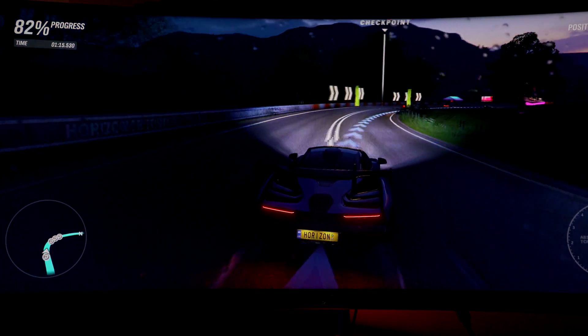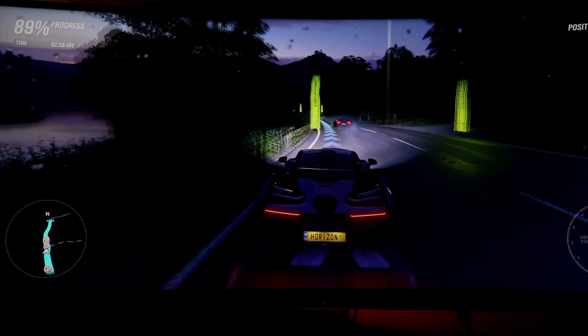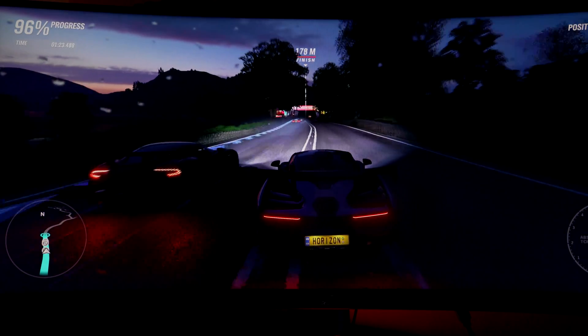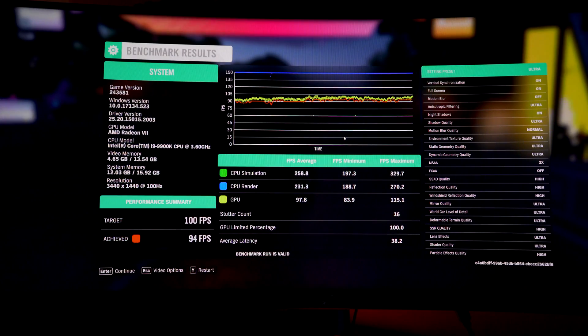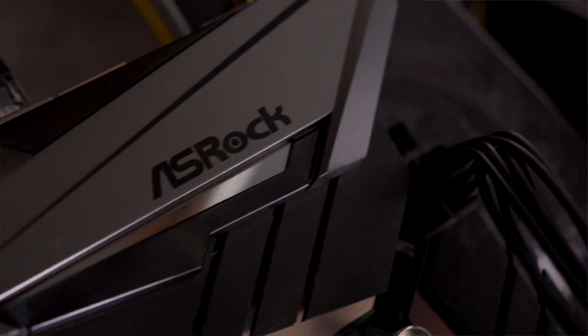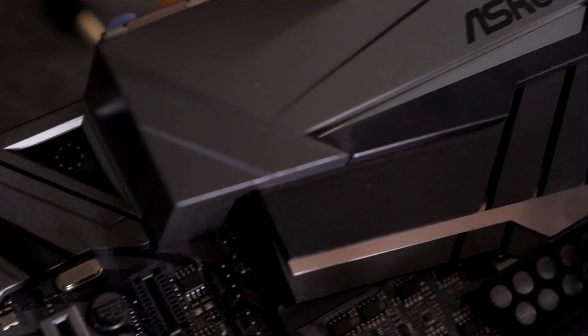I did test in 21:9 1440p, which puts more of a strain on the GPU than 1440p would, or even 1080p. I don't believe in testing 1080p in this regard because you could run into a CPU bottleneck since these graphics cards are quite powerful. In terms of my test bench, I'm using a 9900K at 5 gigahertz with a custom water cooler on a Z390 Taichi with Vengeance Pro 16 gigabytes of memory in dual channel configuration using the XMP profiles.